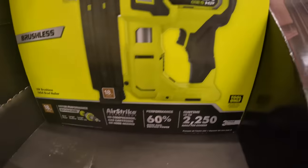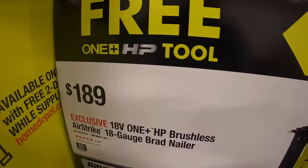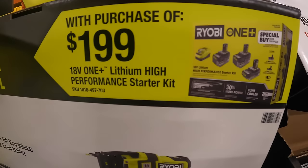The 18 gauge HP brad nailer is also a fantastic tool and is something you can get for free with the BOGO deal.